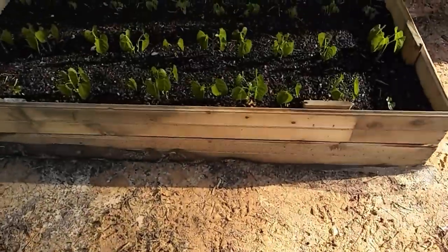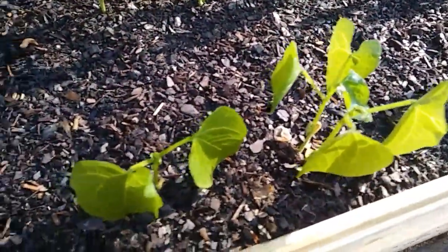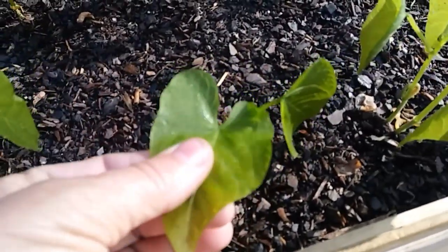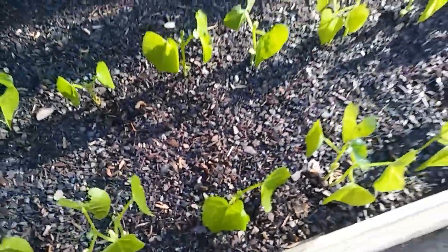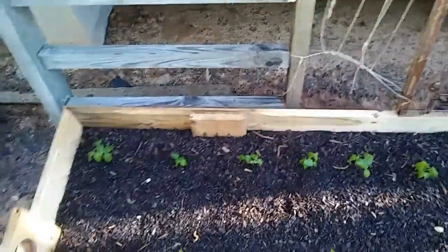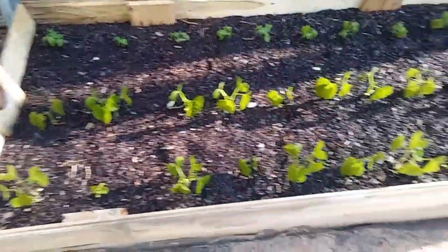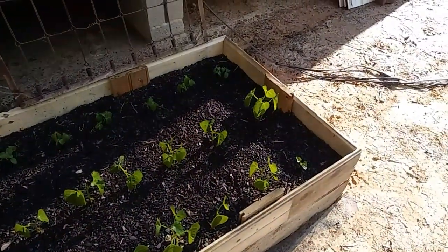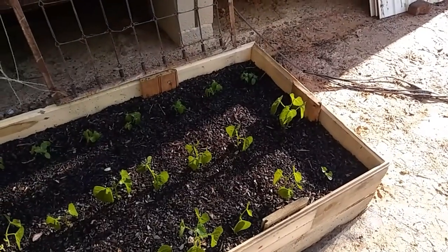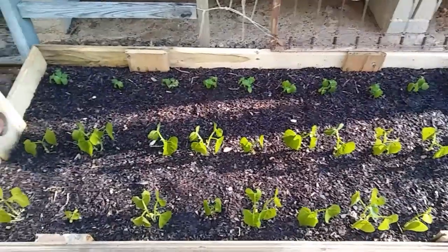Look at these beans. Look at how wilted they are. You can tell. Same with the cucumbers. They're all wilty too. I don't know if this is permanent. It's thawing out now. It did get down to freezing. It didn't stay frozen for very long — maybe a couple of hours.